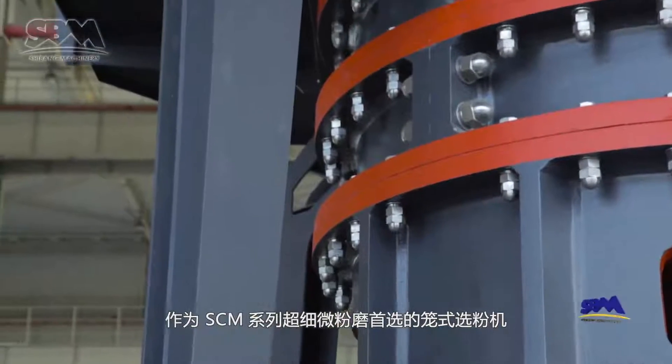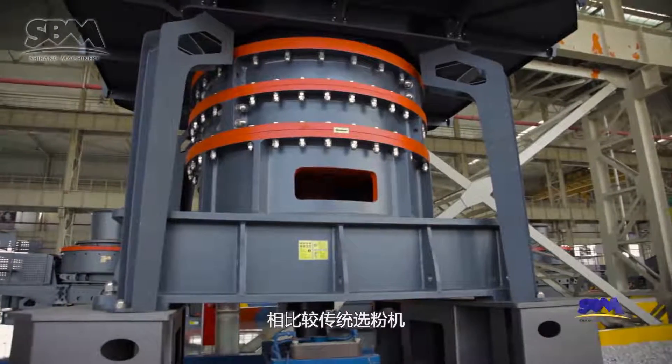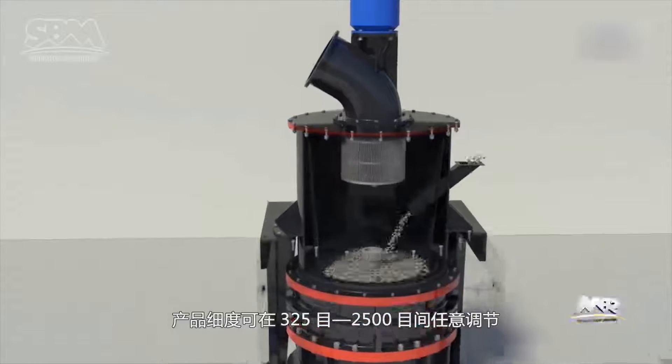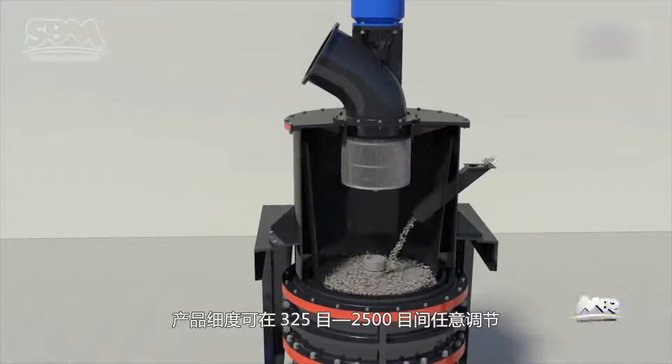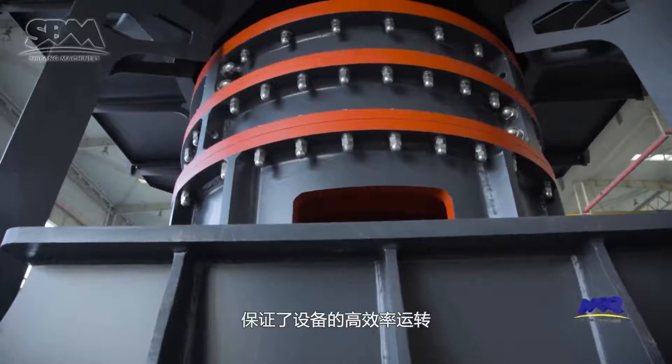As a first-selected cage-type separator, the SEM series ultra-fine mill owns stronger separating and screening efficiency than traditional separators, so that the product size can be adjusted within 325 to 2500 mesh. This also ensures the equipment operates effectively.